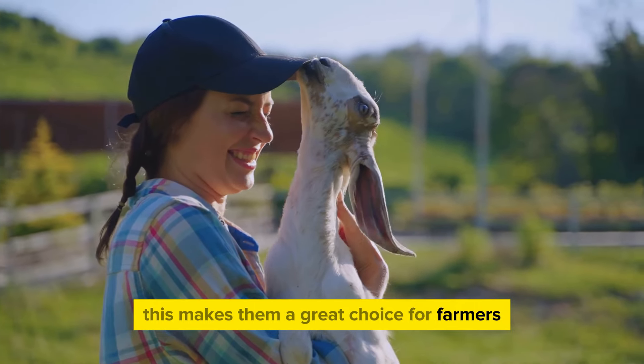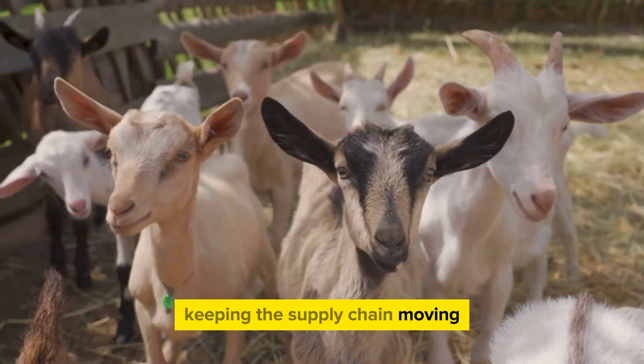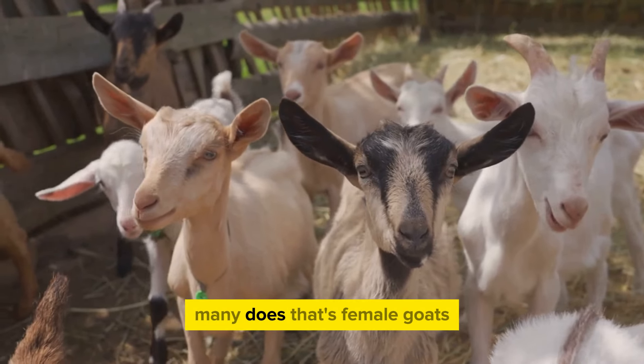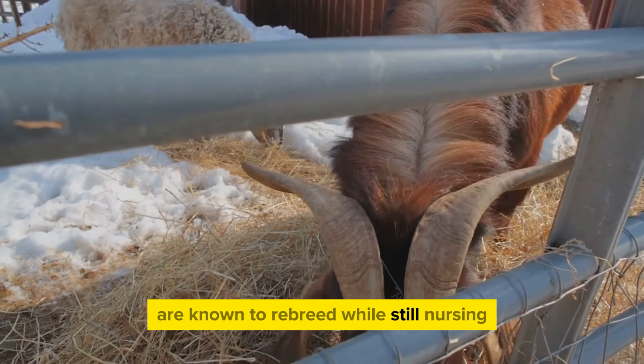This makes them a great choice for farmers, as they can produce offspring regularly, keeping the supply chain moving. And under good management, many does — that's female goats for those of you new to the lingo — are known to re-breed while still nursing.